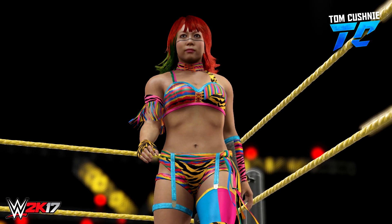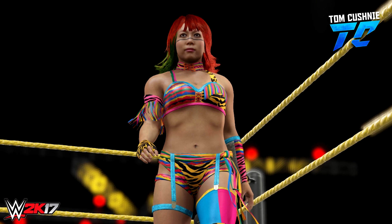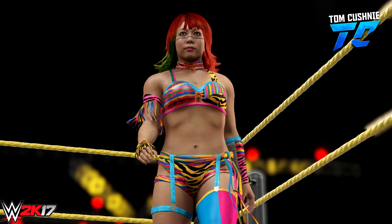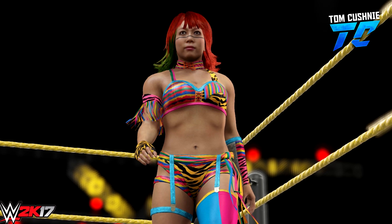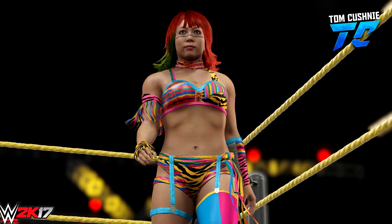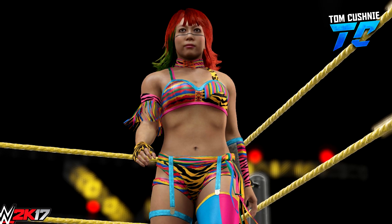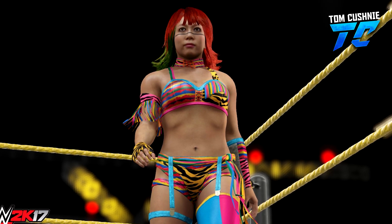The next one we've got is a really good shot of Sasha. She looks absolutely fantastic — what a great scan. This could be one of the best scans we've got for this year's game. The attire is on point as well — a very, very perfect representation of her attire. I'm really impressed with all these screenshots today.